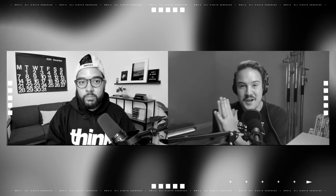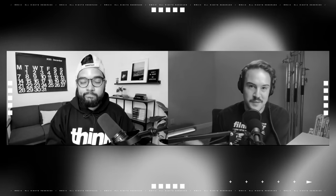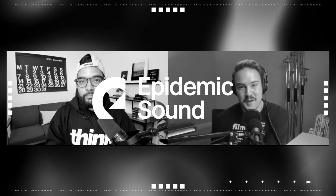Coming up, we're going to talk about some of the things that we love about Final Cut and Premiere Pro, as well as some of the things we don't like and wish they would improve on. But first, I wanted to thank our sponsor, Epidemic Sound.